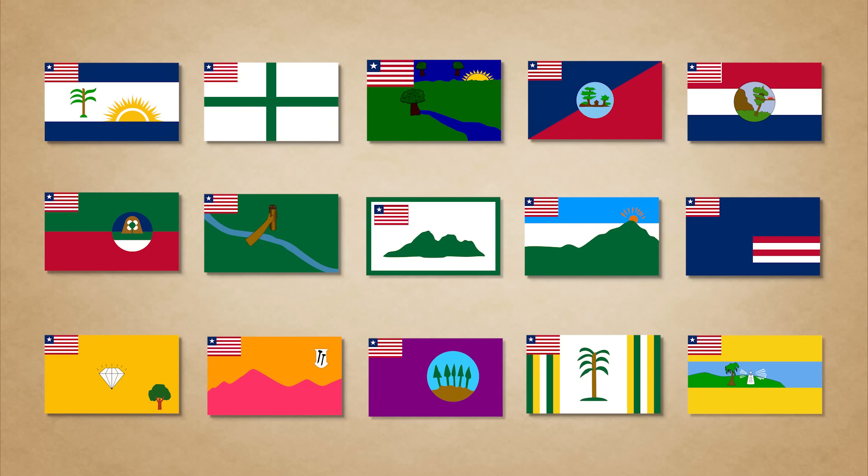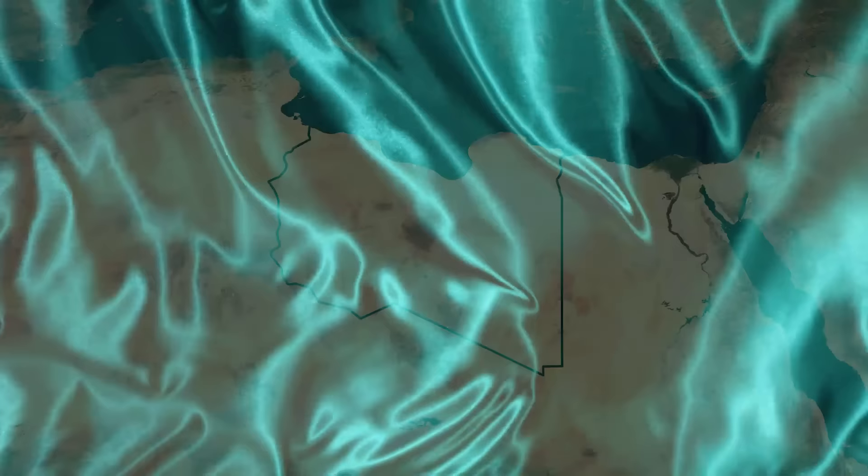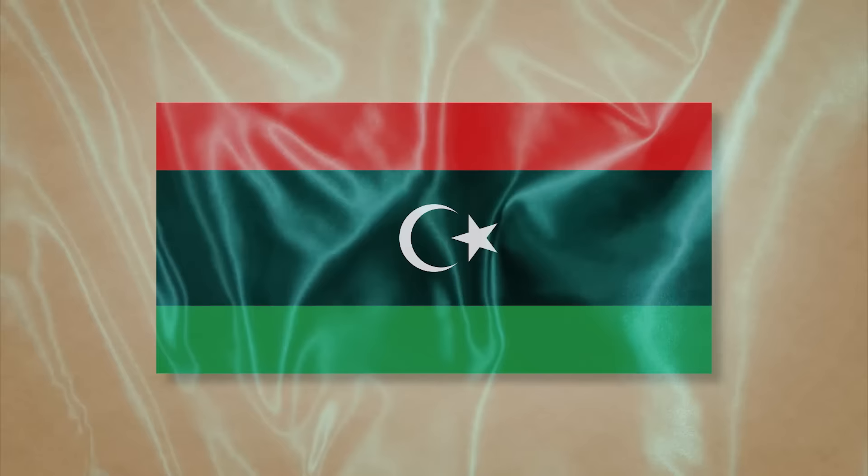The same can't be said for the pre-2011 flag of Libya. Until then, the country had a flag that was entirely green — one solid colour. Just green. Nothing else. Thankfully, their flag was changed, and they now have a much more distinctive flag using the previously mentioned Pan-Arab colours.